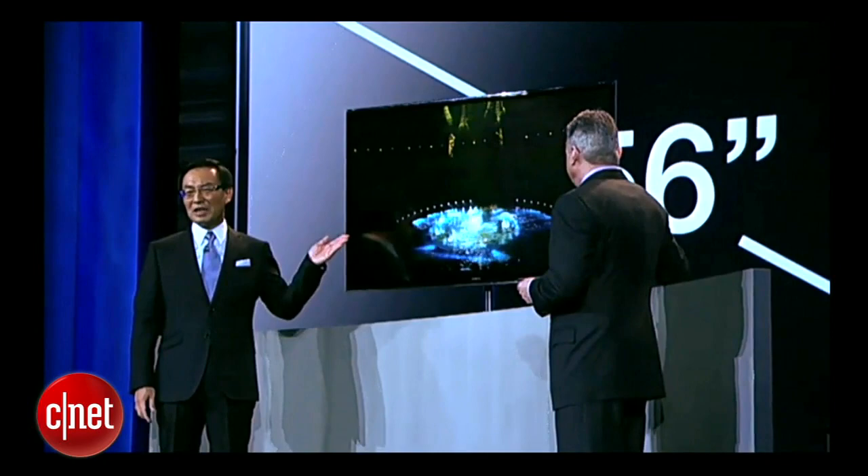Yes, that's half the weight of a normal 4K display. And the engine driving Panasonic OLED is our printing technology, which gives us the ability to make panels that are larger and more affordable than our competitors.